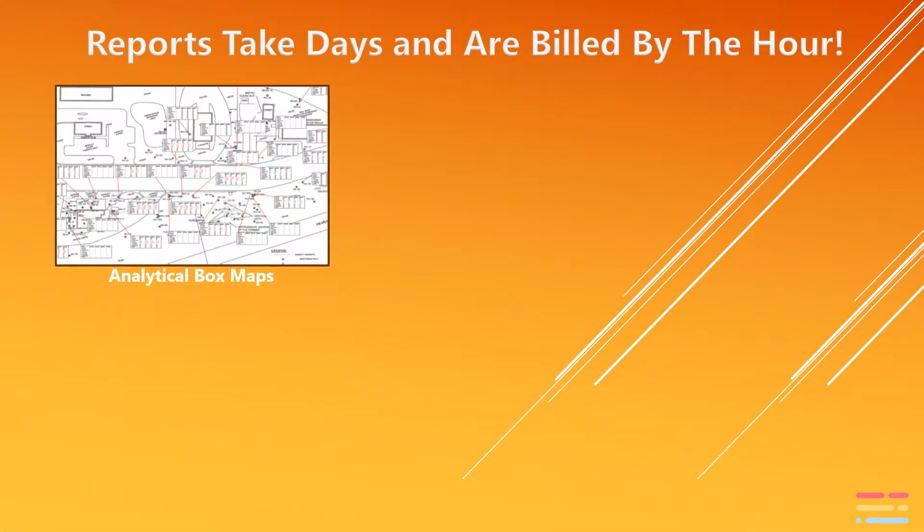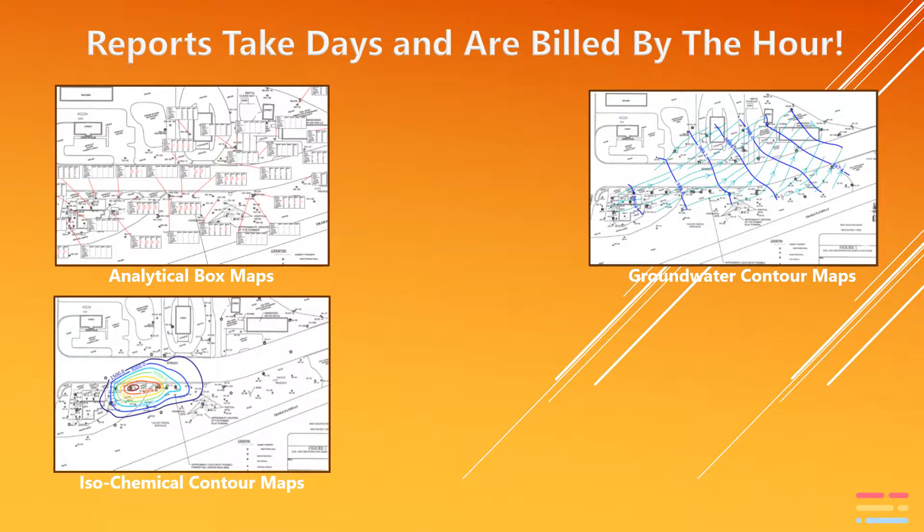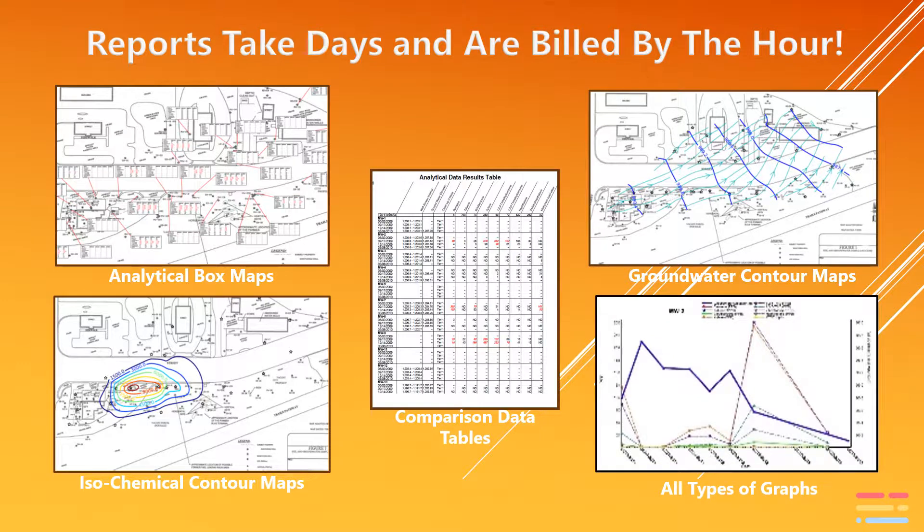On top of that, nearly all reports produced by the industry are generated manually on a time and materials, billed-by-the-hour basis using Microsoft Word, Excel, AutoCAD, and GIS products. This equates to billions of dollars per year spent on sample collection, data entry, and report preparation techniques that were developed back in the 80s.